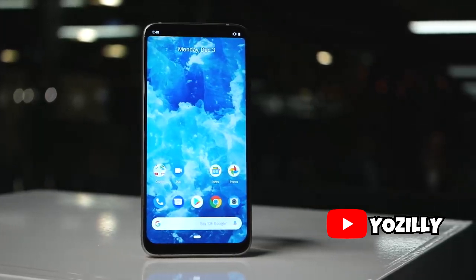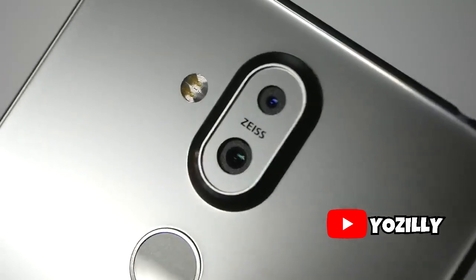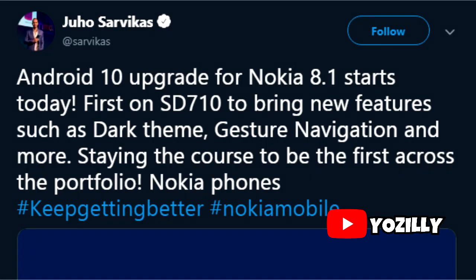So finally, Nokia is rolling out the Android 10 update for Nokia 8.1, making it the first Nokia smartphone to get the stable build of the latest version of Android. HMD Global's CEO just tweeted this on his Twitter account saying the Nokia 8.1 is getting Android 10.